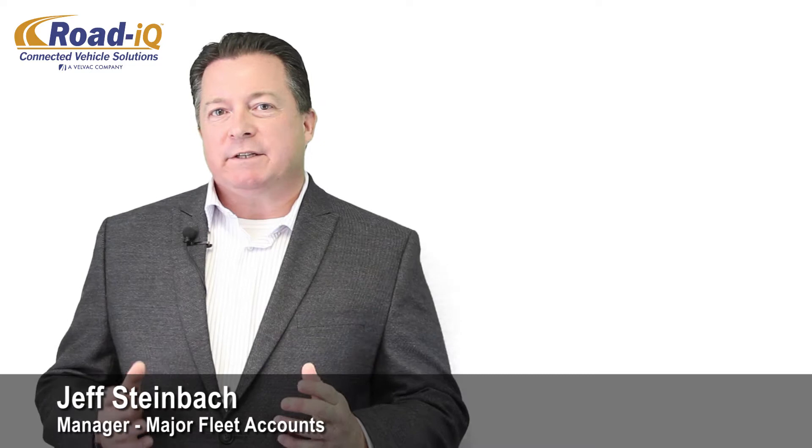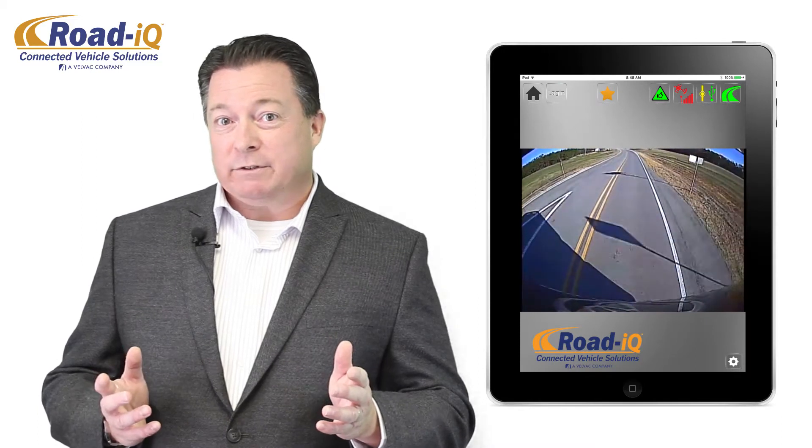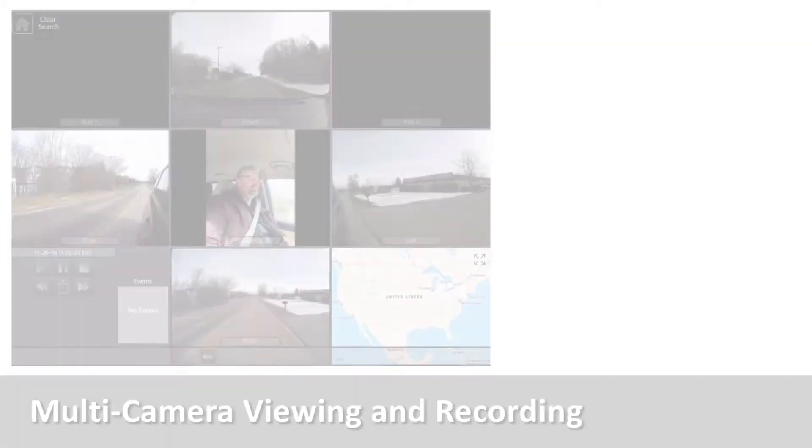Over 50% of the accidents in commercial trucking occur in the blind spots alongside and behind the vehicle. Yet even today, the video event recording systems in most truck cabs document only what happens out front, and none of those provide active safety through direct, immediate feedback on a driver's surroundings. Road IQ addresses these safety gaps.